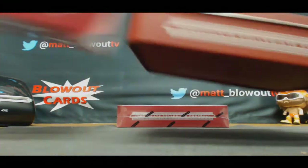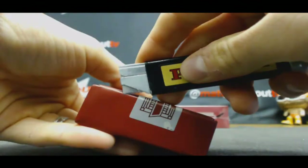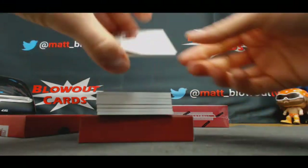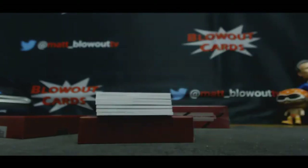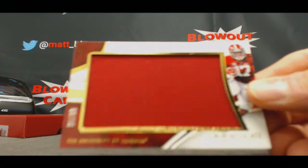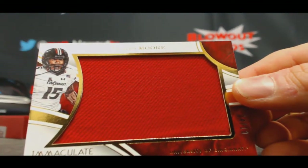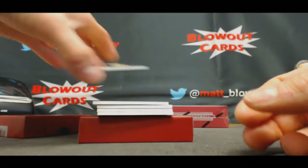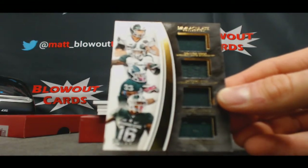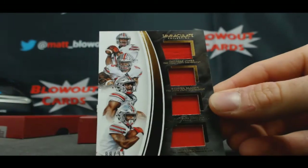Box number four. TJ Yeldon, 89 of 99, Mingo — base. Kenyon Drake, numbered seven of 99, BMC napkin. Another napkin, Chris Moore, four of ten — goes to Bruce Banner. Michigan State quad: Cook, Bell, Langford, and Burbridge, 92 of 99 — two spots JT. The second quad, Ohio State — Jones, Elliott, Thomas, and Miller, 88 of 99 to Damon.